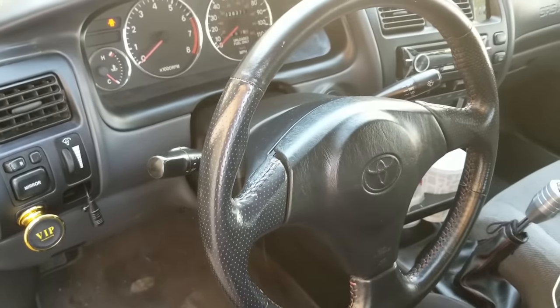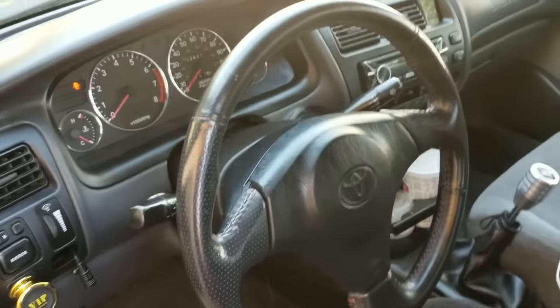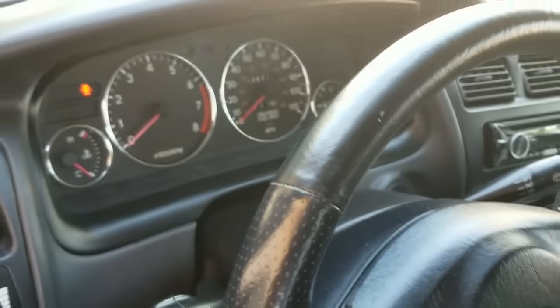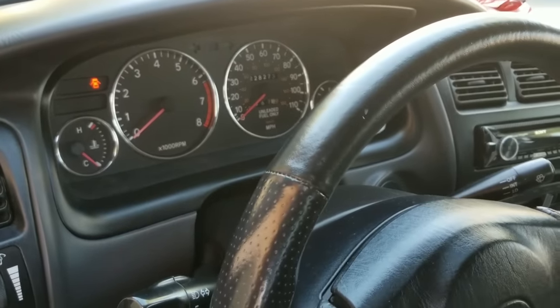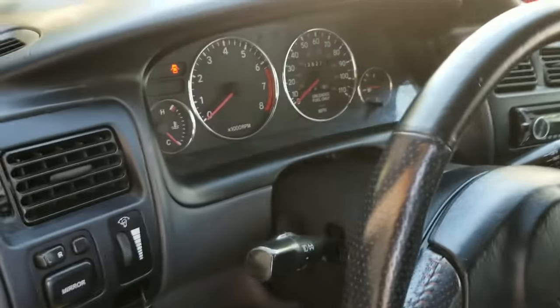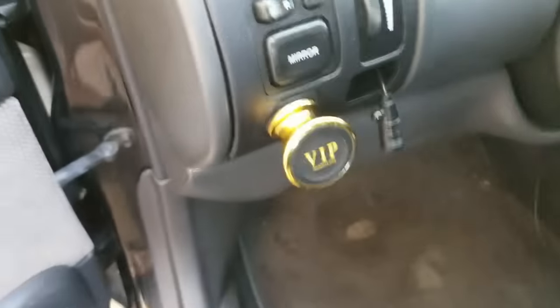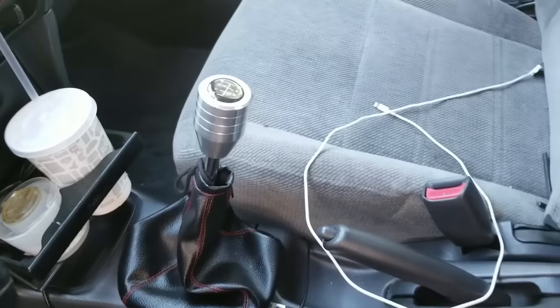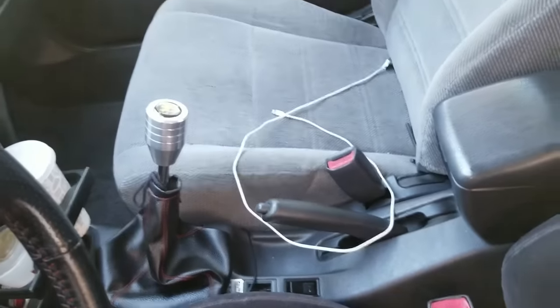Starting up in the center, I have the RPM gauge cluster. These are actually pretty hard to find, believe it or not — most of these models came with just a speedometer. I added some cool little chrome accents around the gauges; I think it looks a little classy. And then this is the switch for the retractable mirrors, and then I have this shift knob, custom made at a shop.